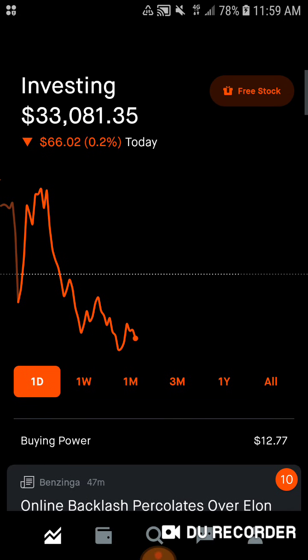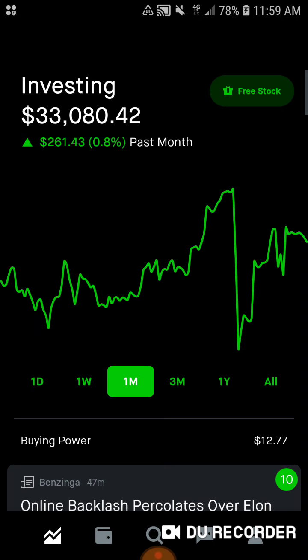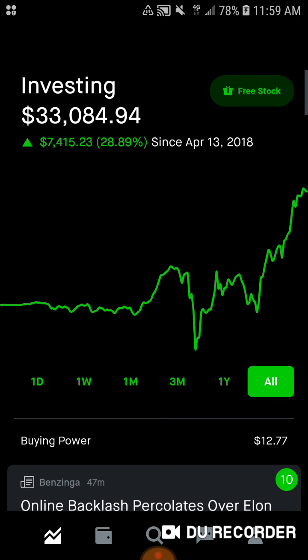Today we are down about $66 for today. And then we are up $680, up 2.09% for the past week. For the month we are up $261.43, up 0.8% for the past month. Then at the 3-month mark, we are up $3,370.86, up 11.34% for the past 3 months. We're up $7,848.39, up 31.1% in the past year — a little bit over 30% for the past year, which is great. Then we are up $7,414.88, up 28.89% since April 13th of 2018. So, not doing too bad as you guys can see.